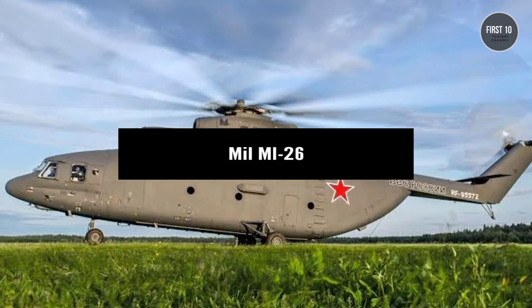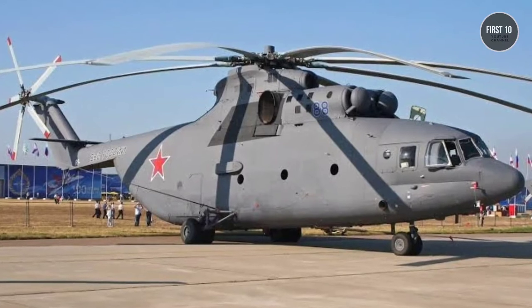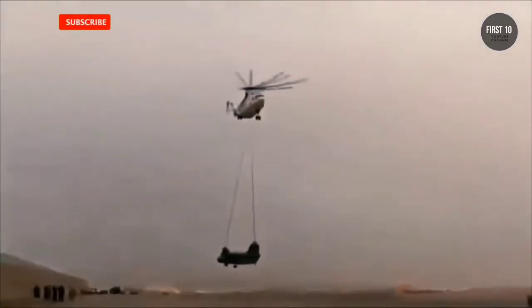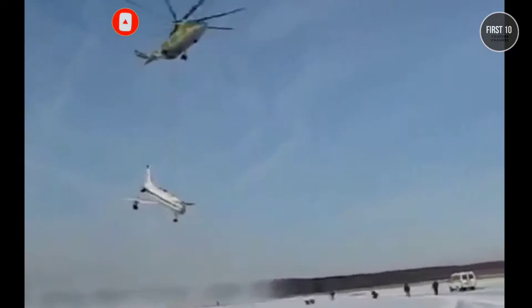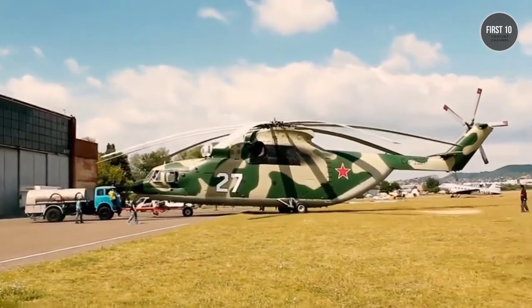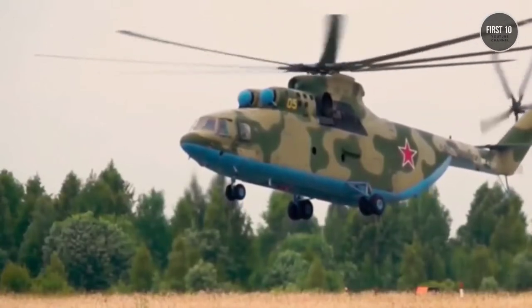Mil-MI-26. Next is the Soviet heavy lift champion. It can carry 90 men into battle, as much as a C-130. The invention of the helicopter drastically changed the face of warfare, with vertical takeoff and landing capabilities allowing soldiers and equipment to be inserted right in the center of the battlefield. As the technology grew more advanced, engineers created larger and more powerful choppers, finally maxing out with the Russian Mil-MI-26.